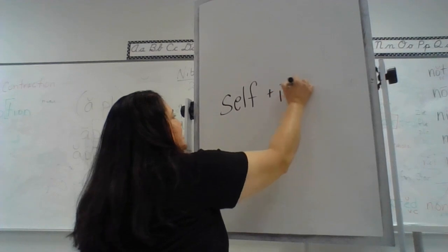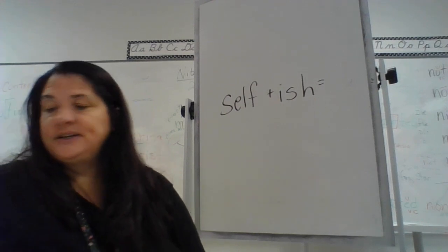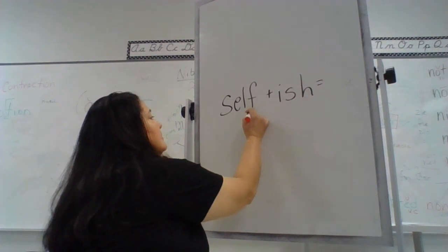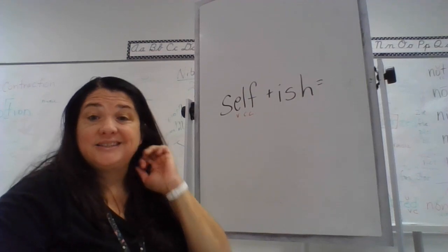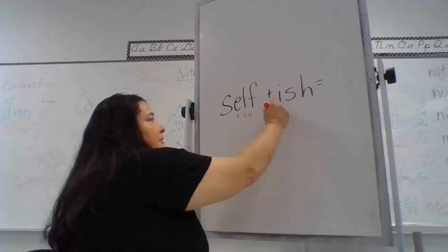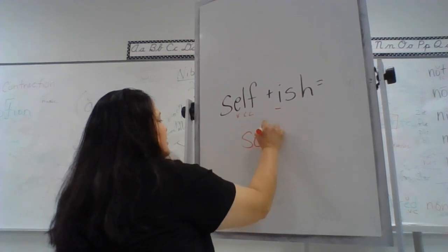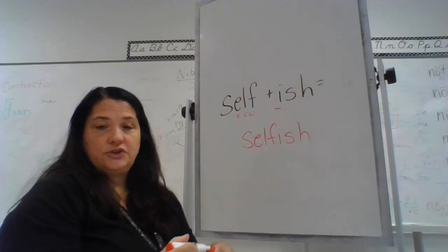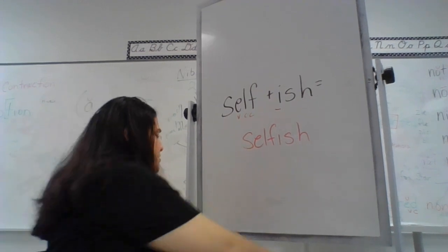Let's look at self + ish. Does the base word end in one vowel followed by one consonant? We have the vowel, but there are two consonants — that does not follow our checkpoints. So right there we know it's not going to follow our rule. It does have the vowel suffix, but you have to have all checkpoints or it doesn't work. In that case, you just write your base word and add the suffix — no doubling.